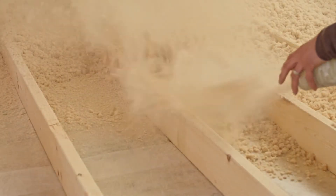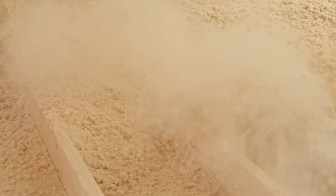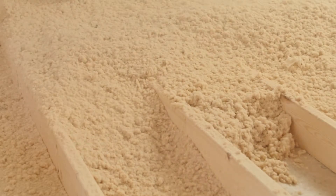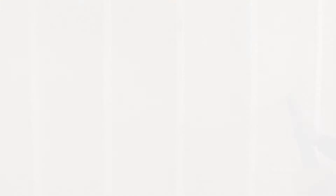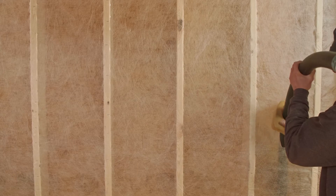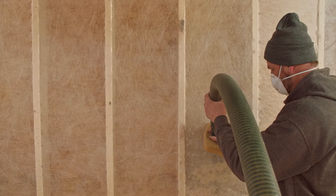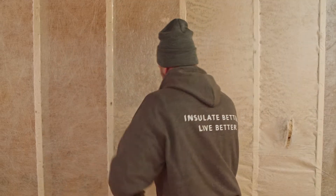Timber fill insulation is an ideal material for blowing into attic spaces to create a thermal blanket with lasting R-value and air seal. When dense packed into wall cavities and between rafters and joists, wood fiber insulation delivers unmatched envelope and acoustical performance.